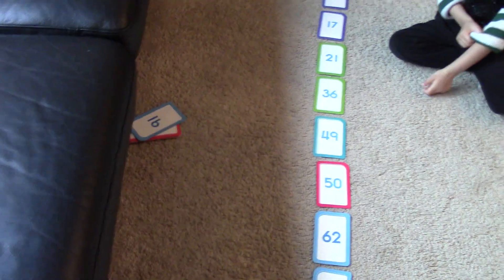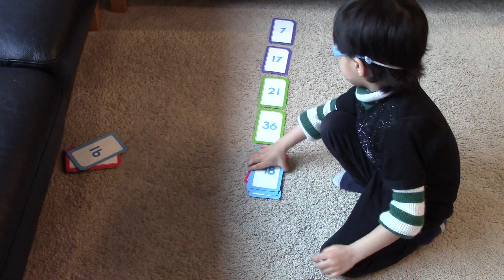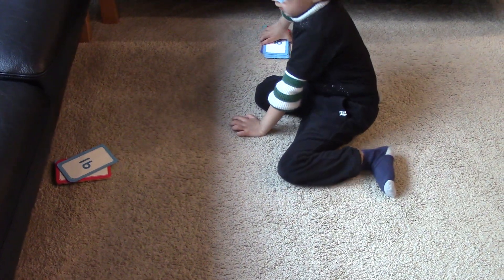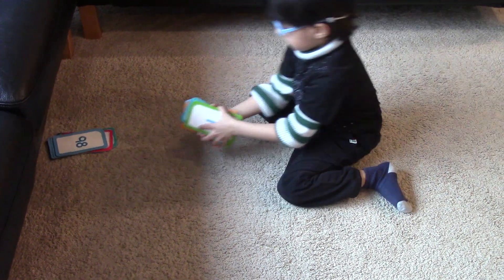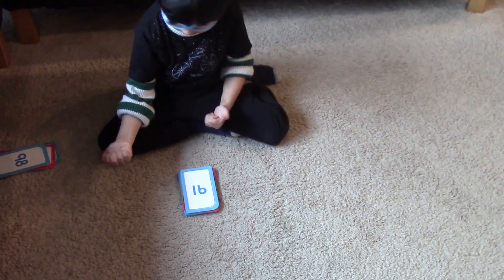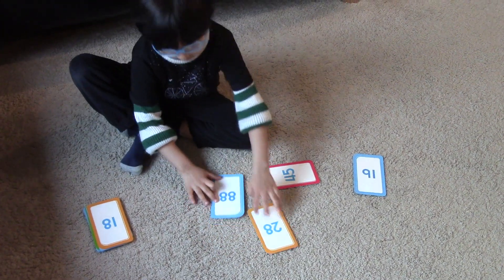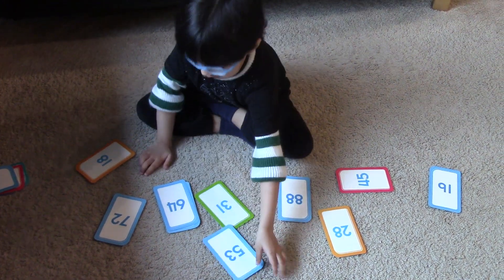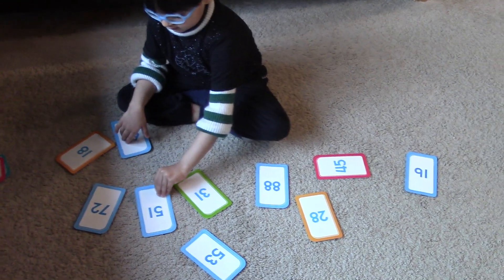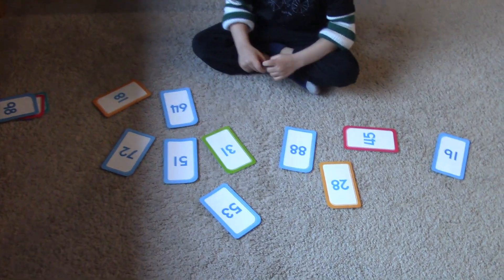So you have arranged from small to big. Now pick up the other stack and arrange all these numbers in decreasing order. Decreasing order means from big to small. Come on, start arranging.